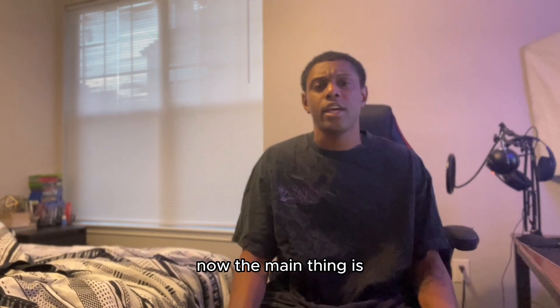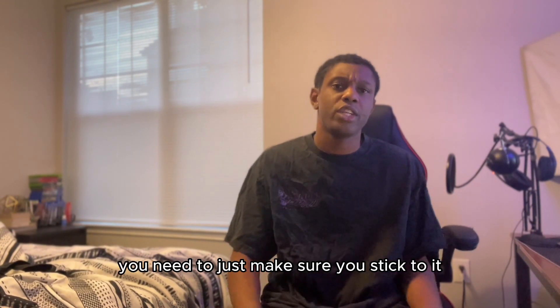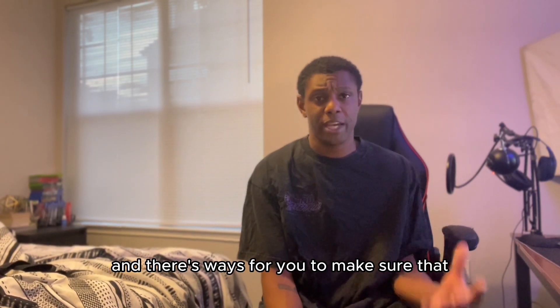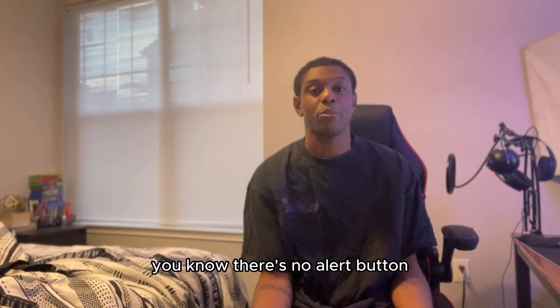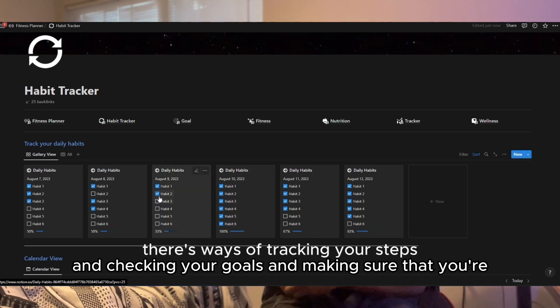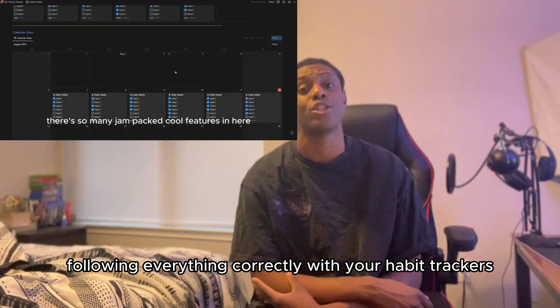Now the main thing is when you want to track your fitness and try to improve your goals, you need to just make sure you stick to it. This fitness tracker has habit trackers in it and there's ways for you to make sure that you're staying on your task. But at the same time, there's no alert button for Notion — I wish — and you have to be proactively opening this app, checking your goals, and making sure that you're following everything correctly with your habit trackers.